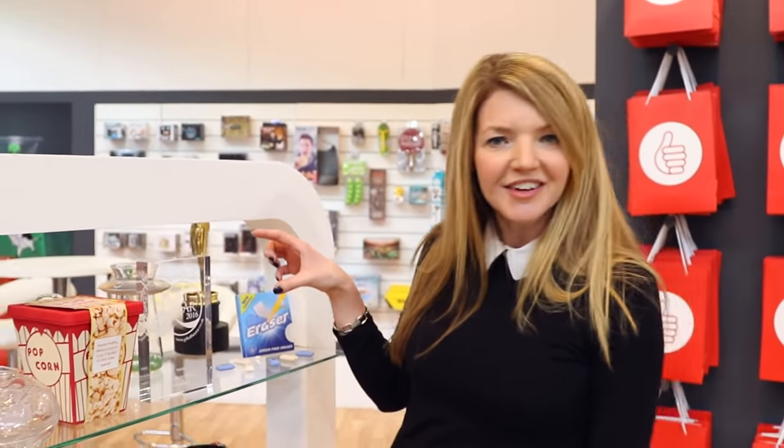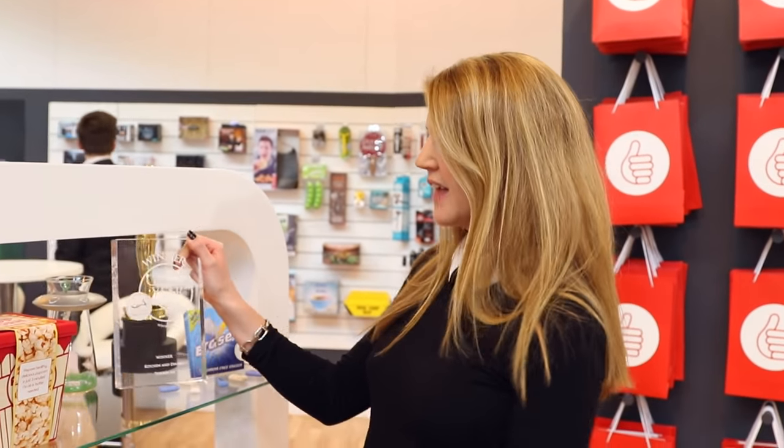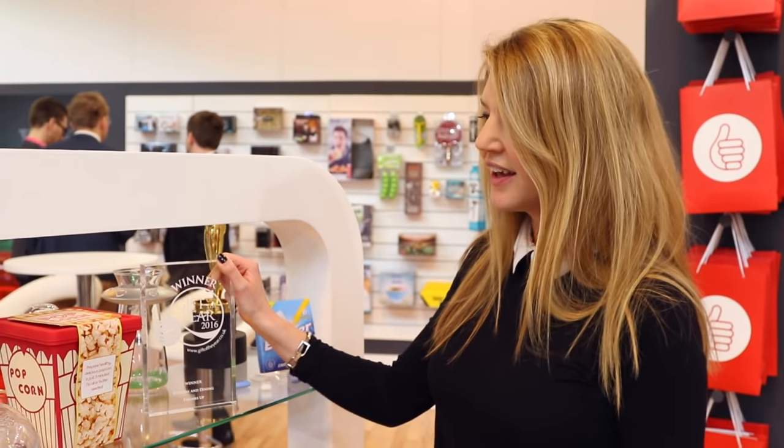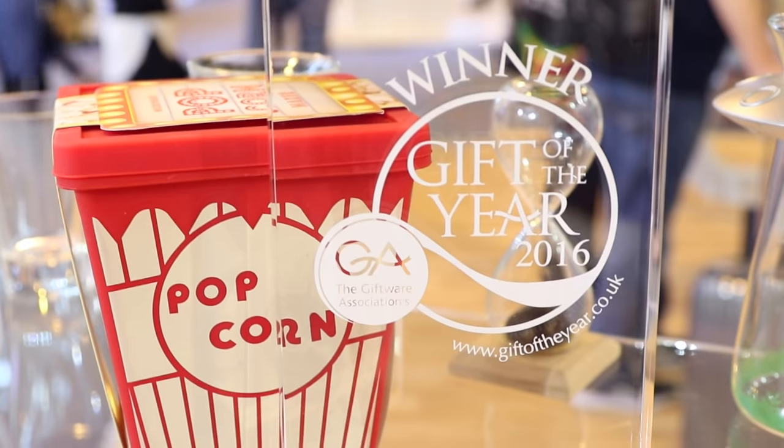First up, we are an award winning stand because we have won a trophy. We have won Gift of the Year in the Kitchen and Dining category with the Popcorn Maker. So you pop your popcorn kernels in there, pop it in the microwave for 3 minutes, and you have got healthy popcorn with no oils or any additives involved.